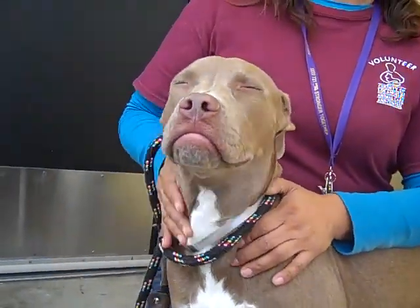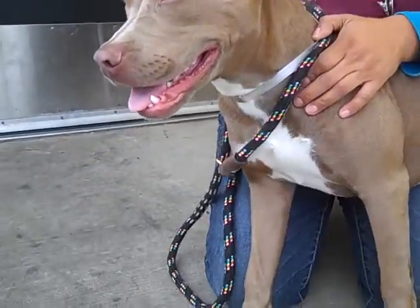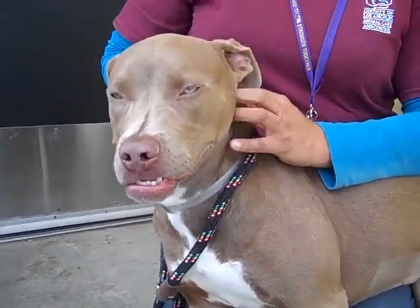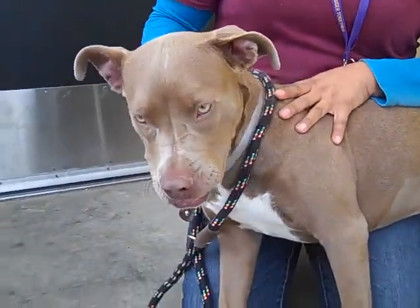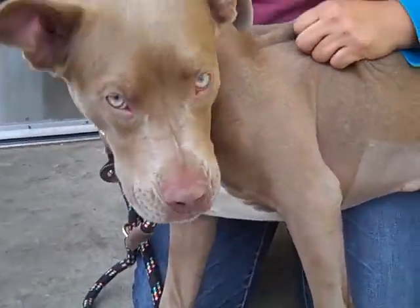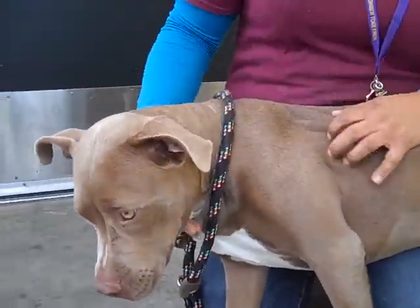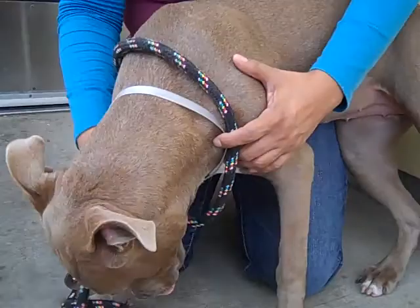Her previous owner said that it was too much responsibility to own a dog. In some respects, we could understand because a young puppy does require some attention and training. So if you're not up for the task of working with a puppy, it's not really for everybody. But that's why she's here, and that's why we're here to help her find the right family who's willing to work with a nine-month-old.